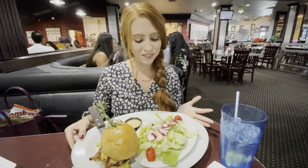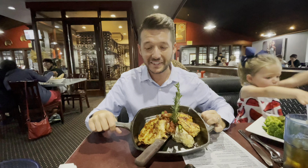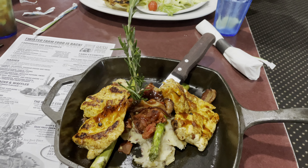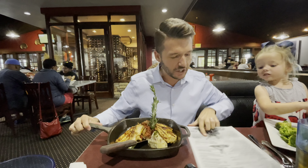I got a spicy chicken sandwich and a side salad — it looks good. And there's another dish with chicken, bacon, mashed potatoes, and asparagus. It was a chili chicken something.